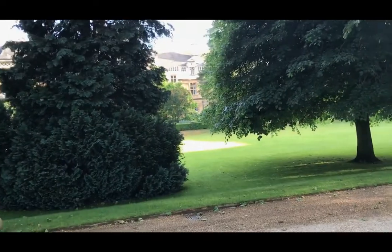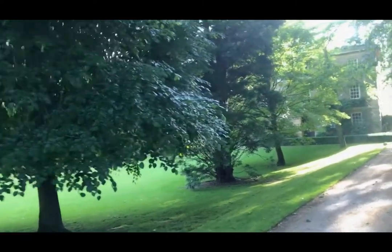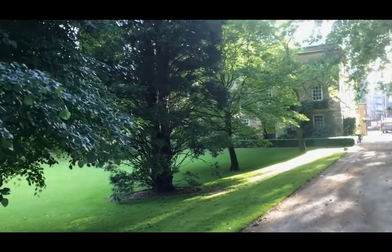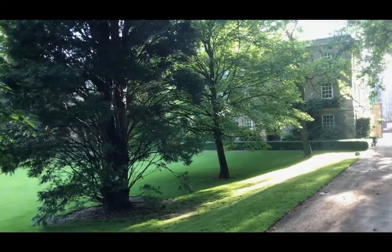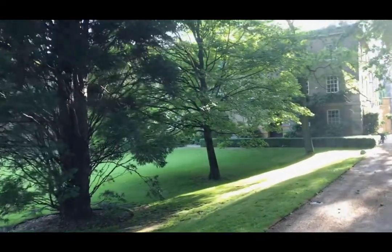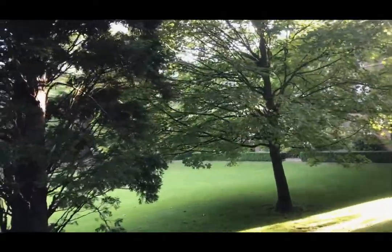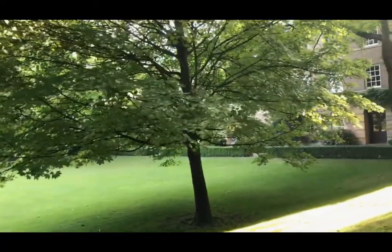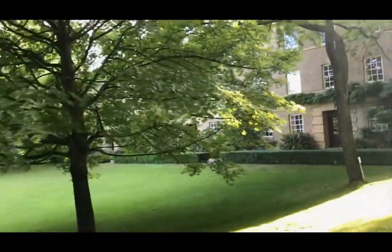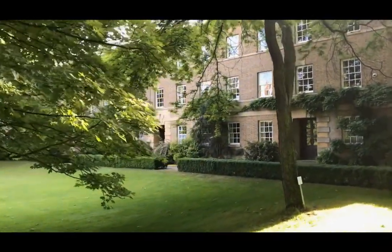That large expanse of lawn over there is commonly known as the bowling green. You'll see that it has sloped banks. You couldn't stay on the grass unless it's for an event or bowls, but you are actually allowed to sit on the grass banks and enjoy a summer's or spring day sitting on the grass banks with friends and relaxing. So you are allowed on little bits of the lawn but not all of it.